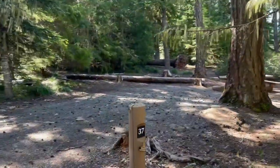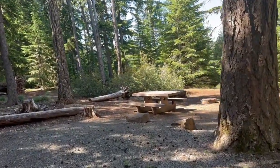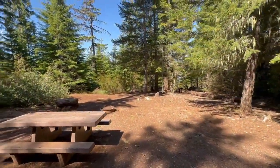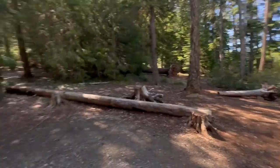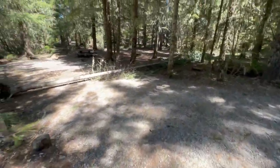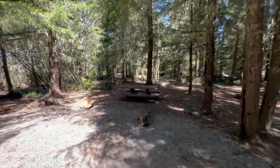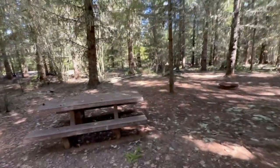Thirty-seven is on the outer part of the loop on the lake side, but we're getting a little further from the lake. Back-in parking, nice big flat area — this one's not bad. Pretty easy access to the lake, you just can't see it very well from here. Thirty-nine has nice back-in parking. There's probably a tree that'll be cleaned up before the season opens. Good picnic table, good flat area for a tent.